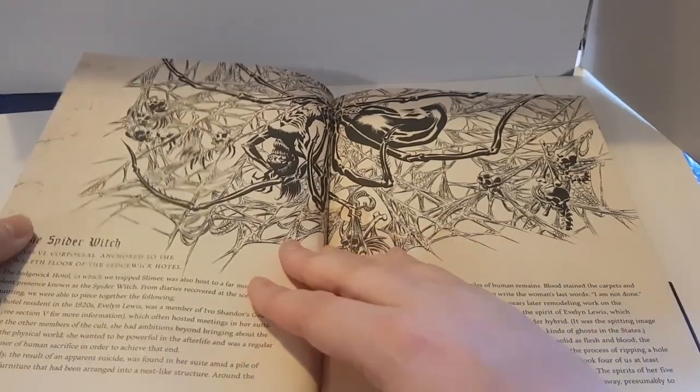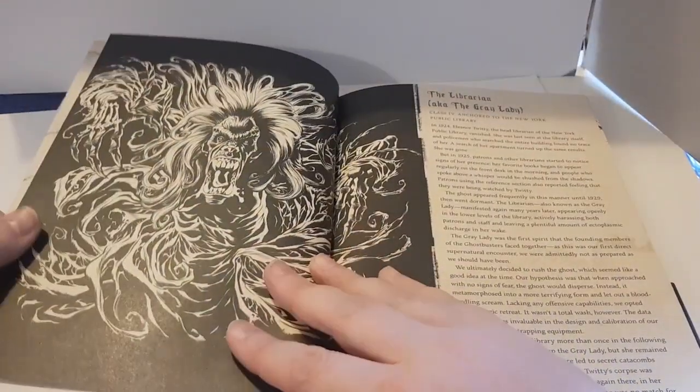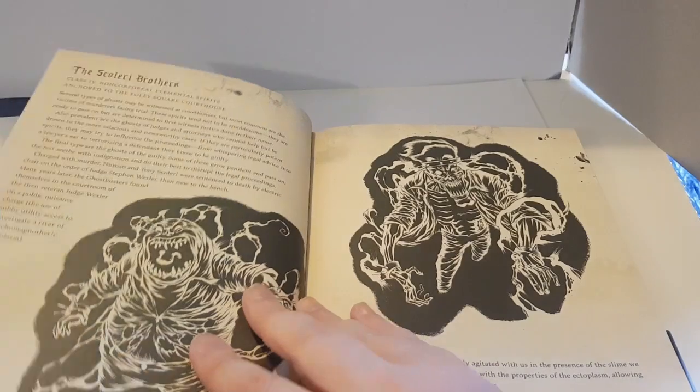We've got the Spider Witch, also from the Ghostbusters video game — she was a boss in the Sedgewick Hotel. And here's the Librarian, aka the Grey Lady. Look at that artwork — it absolutely screams horror comic, something straight out of Tales from the Crypt. I love it; I could sit and look at this art all day. I also do actually read it — I'm not just in it for the pictures.